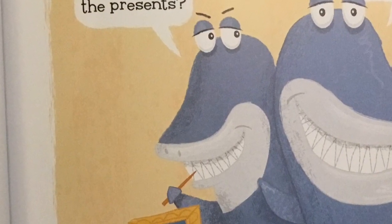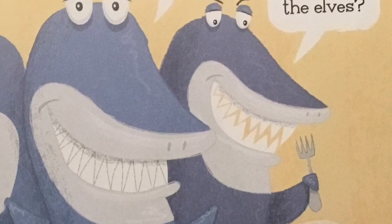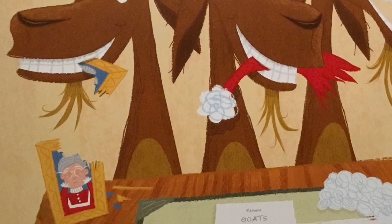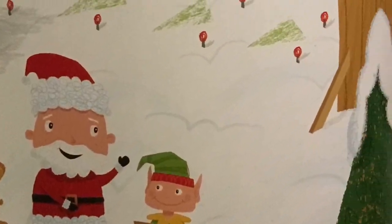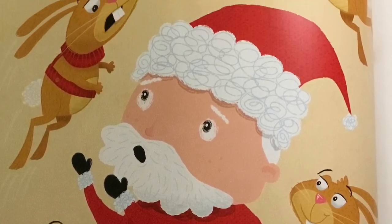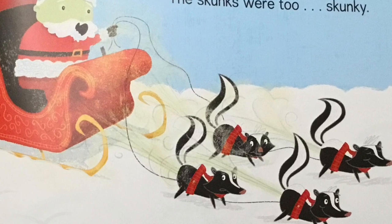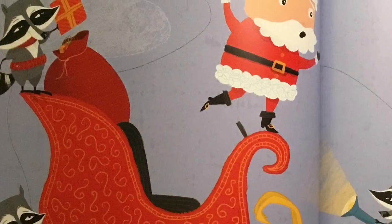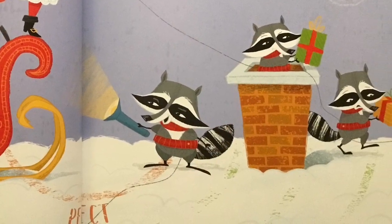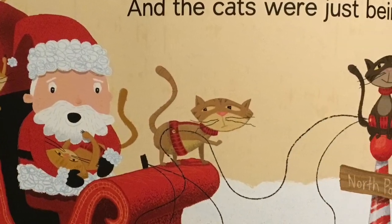Next, the sharks. "Can we eat the presents? Can we eat the trees? Can we eat the elves?" The gophers were nowhere to be found. The raccoons were making out like bandits. The elephants were too heavy. And the cats were just being cats.